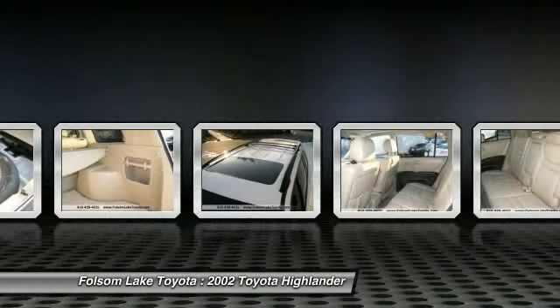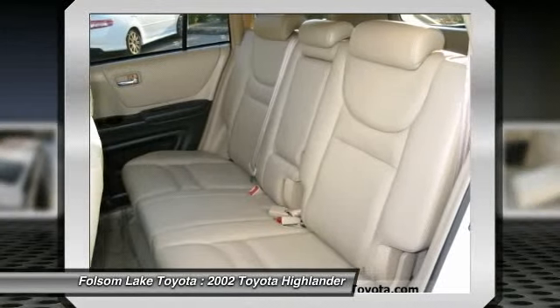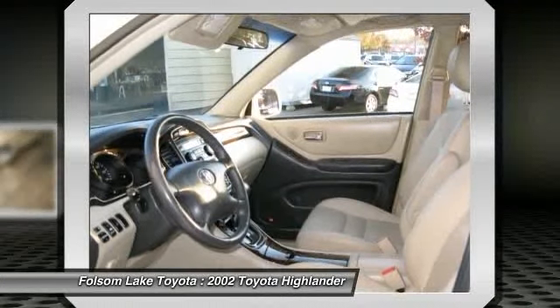Please call us for more information. The special internet price is $14,969. Contact the dealership today at 916-355-1500.